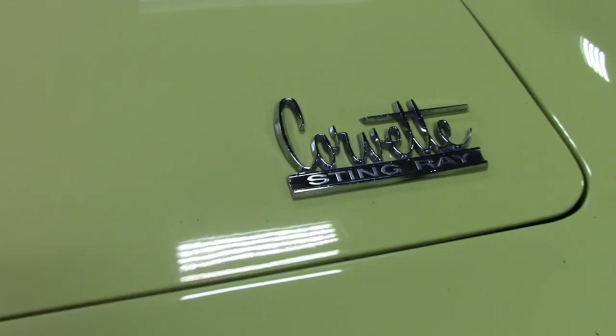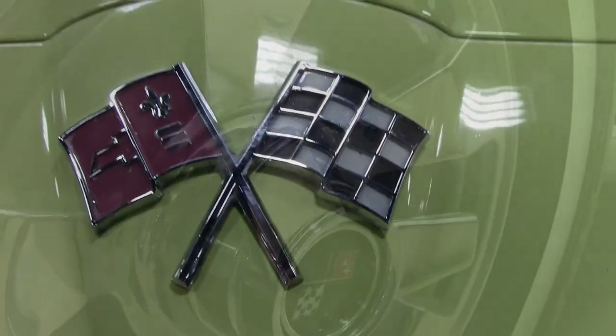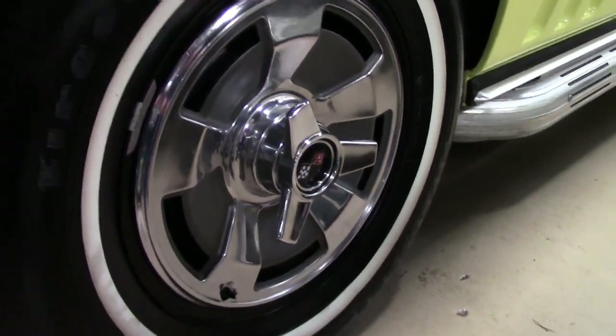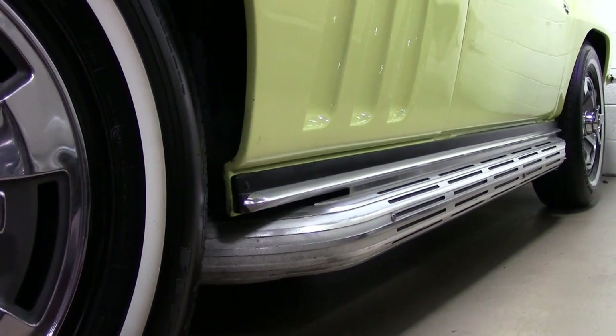That's the case with this 1966 beautiful Code Correct Sunfire Yellow Corvette. It has the Code Correct black leather interior. Under the hood, you'll find the numbers matching 300 horsepower 327 cubic inch engine with Powerglide automatic transmission.